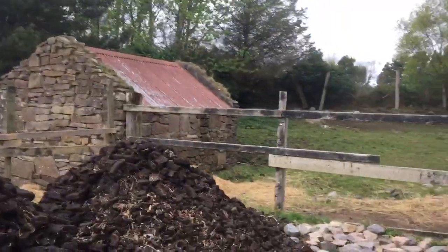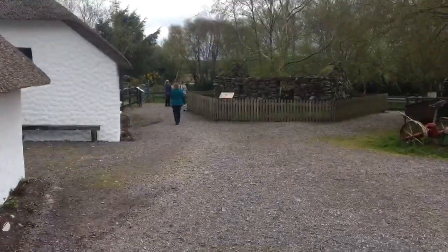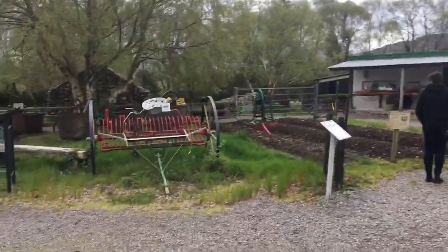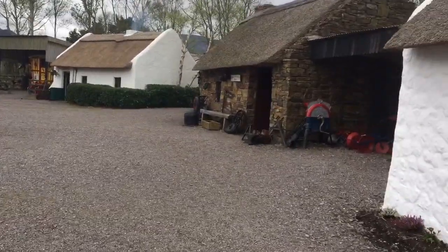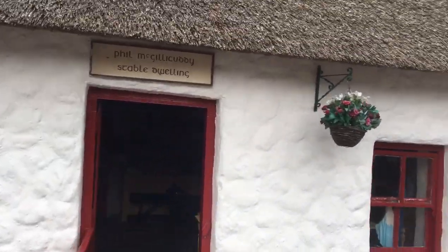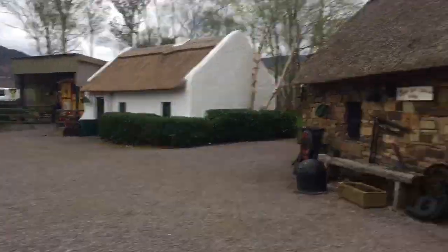Small little villages like this would have dotted the Irish countryside, so there would have been thousands of them. This one in particular was important because it was next to the peat bog, so it had a particular function for the community.